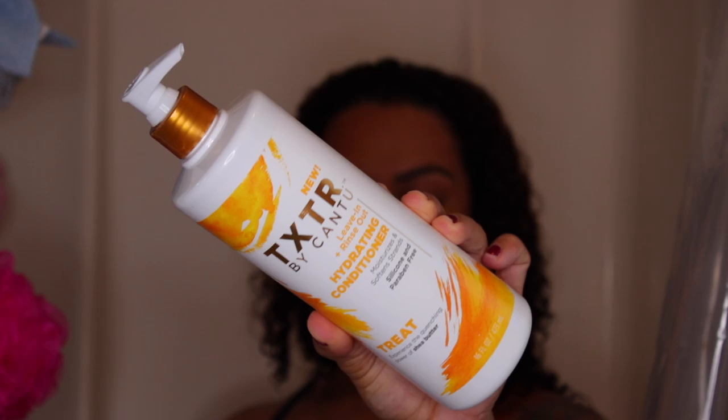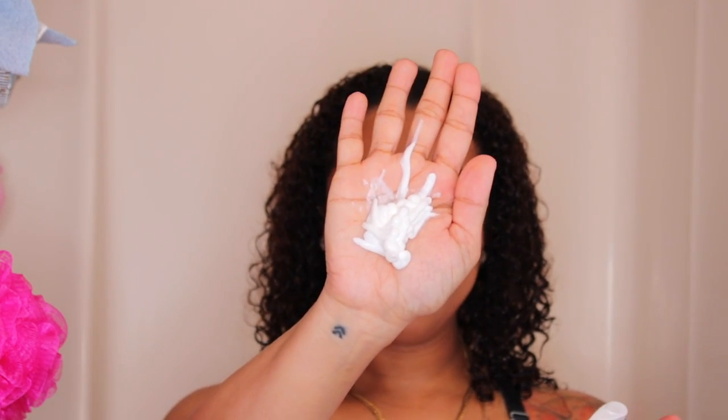Here I'm using the hydrating conditioner, and this is another thick product. As you can see, I used quite a bit, but honestly I think I really did go overboard because I really did not need all of this product. I really enjoyed this conditioner — it smells amazing. I just wish that they would have made this a detangler as well. That would have made this amazing product even more bomb.